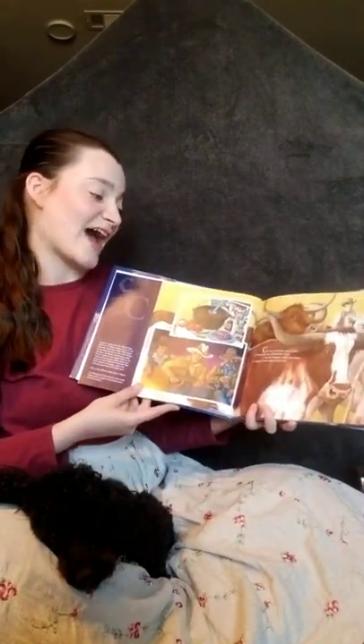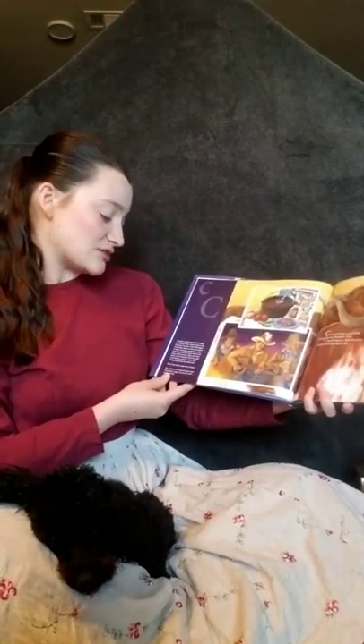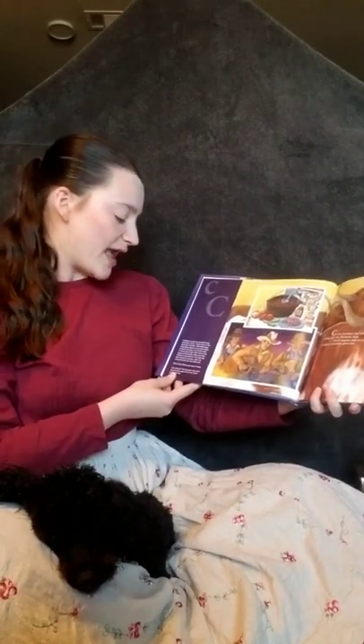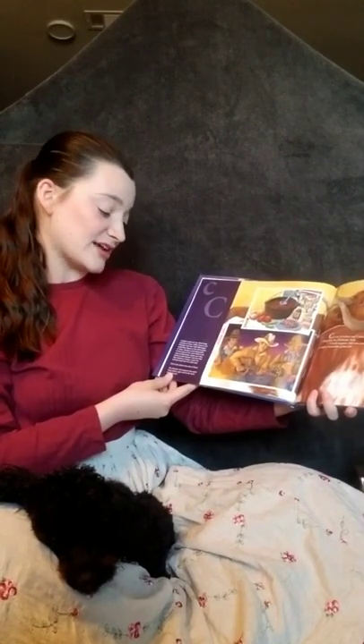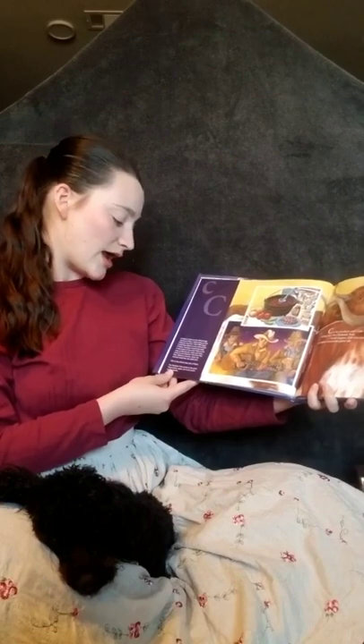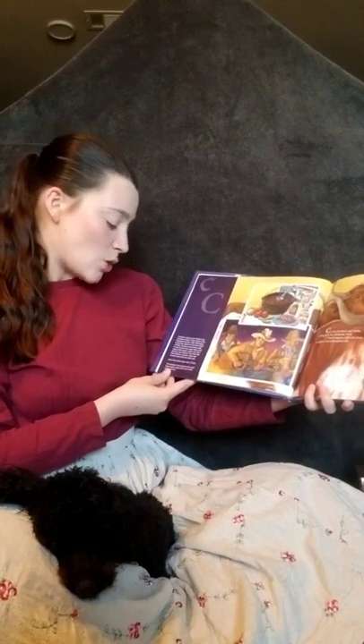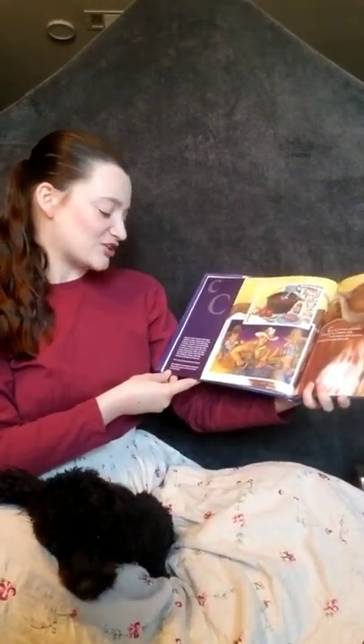C is for cowboys and cattle riding over the Chisholm Trail. Chuck wagons, chili con carne. At night, a lonesome guitar tale. Longhorn cattle are the official large mammal of Texas. Cattle drives on the Chisholm Trail from 1865 to 1880 began at Red River Station on the north border of Texas. Cowboys would bring cattle in from areas all over south Texas, as far away as Brownsville. Cattle were then driven to Kansas, where the railroad would take them east. Chili is the official state dish of Texas.